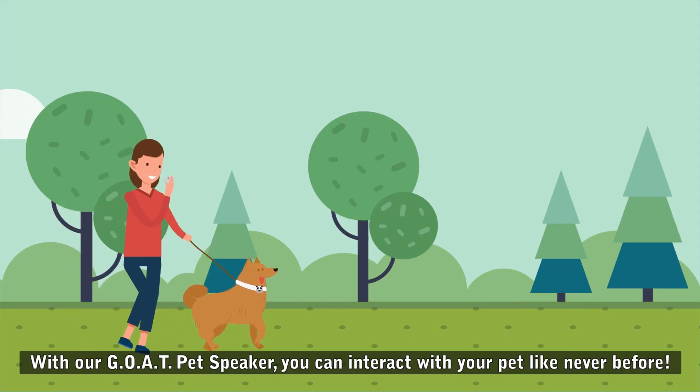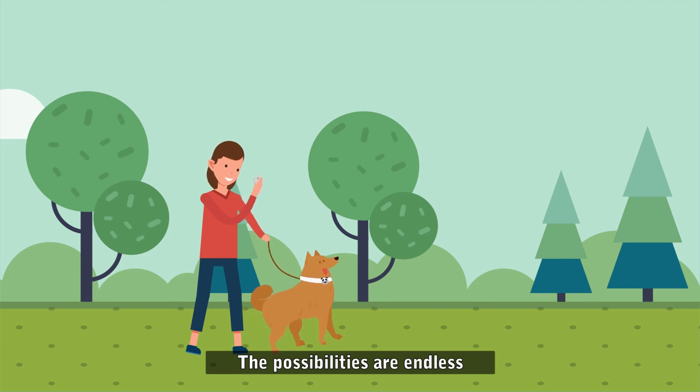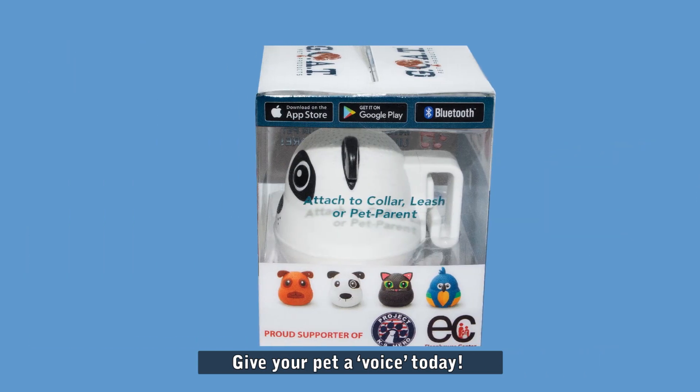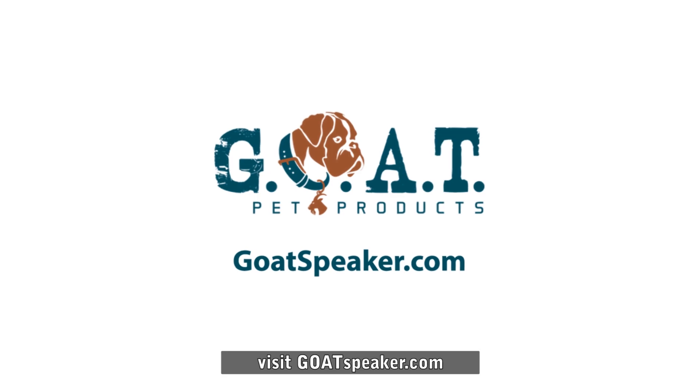With our GOAT Pet Speaker, you can interact with your pet like never before. The possibilities are endless. Now available for dogs, cats, and even birds. Give your pet a voice today. For info or to purchase a GOAT speaker, visit GoatSpeaker.com.